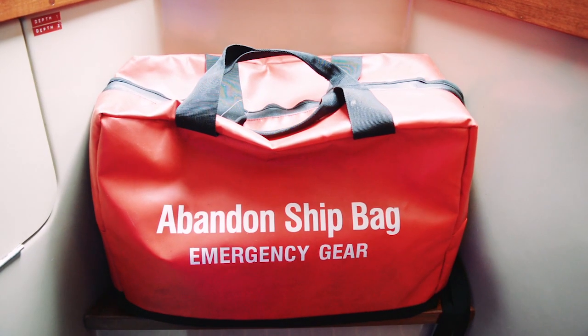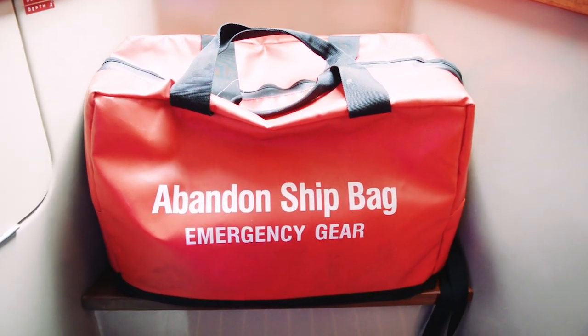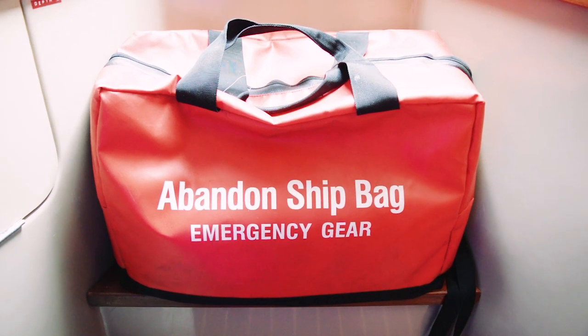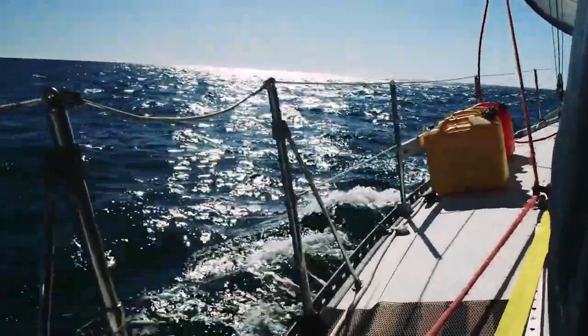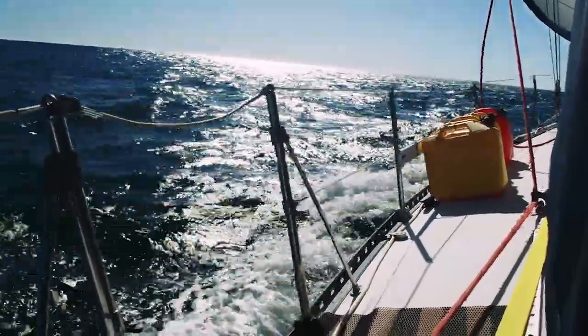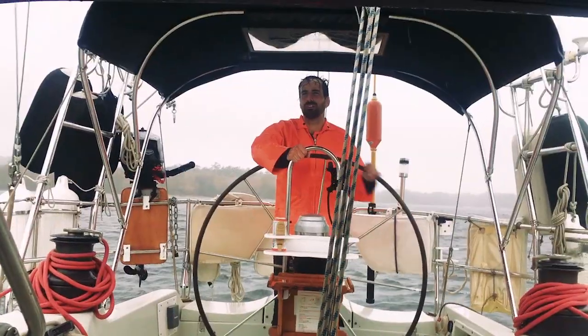Every boat should have a ditch bag ready to go in case of an abandon ship situation. Chances are if you're only coastal cruising you could probably summon some help before you would ever need to abandon ship, but in the event that you would, you'd be happy to have your ditch bag ready to go with all the things that you would need. Make sure your ditch bag is easily accessible so it can be quickly grabbed when abandoning ship.